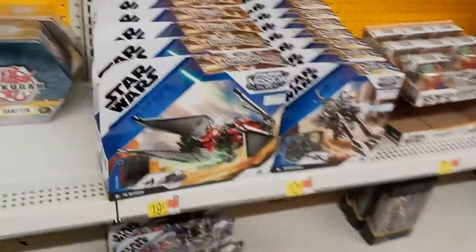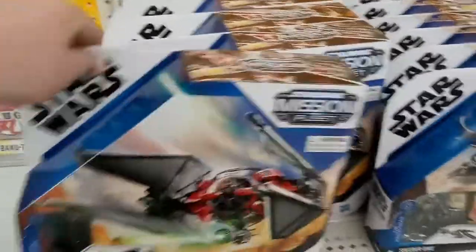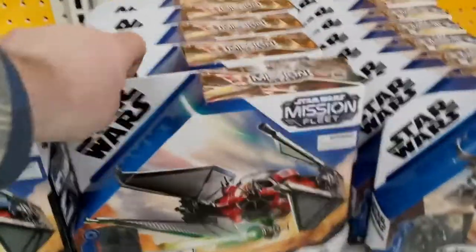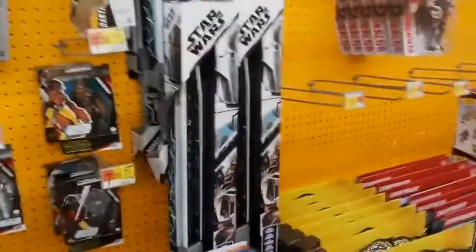Star Wars stuff — I found it interesting that they're going ridiculously small with the figure line now. It's called the Mission Fleet, and the figures are like two inches tall. More of the Mission Fleet, some Jar Jar's that aren't moving. I'm sure somebody will buy them just to put in their collections. Dark Sabers, some WWE figures — nothing too much.